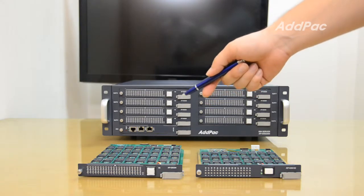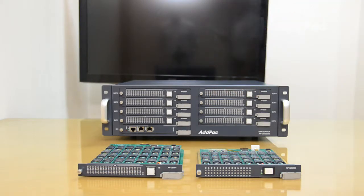The second module supports 64 SIM cards and can be equipped with 8 modules, allowing a total of 520 SIM cards to be inserted.